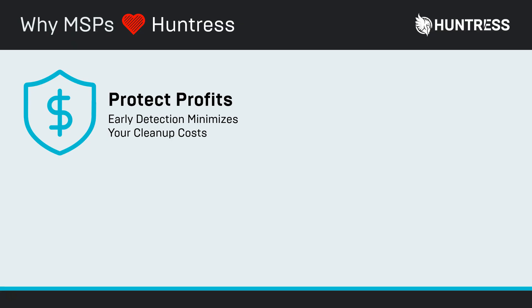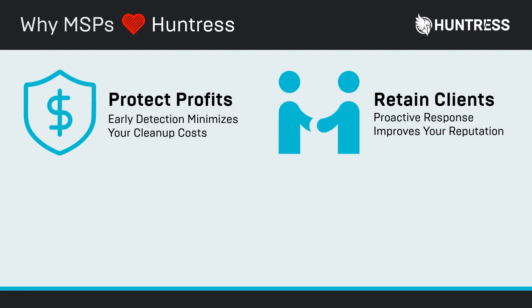The reason our partners love us so much is we're specifically designed to protect your profits. Whether you're discovering an incident early and cleaning it up with a junior IT analyst, or generating new project-based revenue, Huntress is there for you. We're going to help you retain your clients. A lot of people think if it's not prevention, it must be reactive — but with Huntress we're proactively hunting down these hackers. When you do have an incident, you can come to your clients and say we discovered it and took care of it before it escalated into a breach, which protects your reputation and your client.